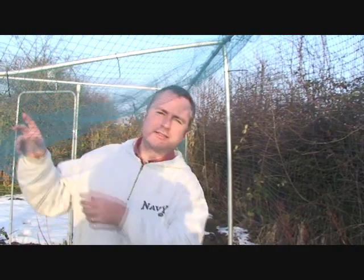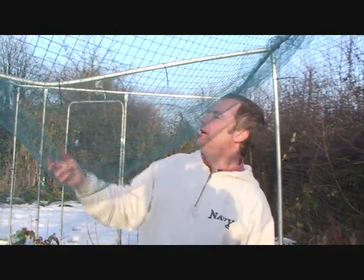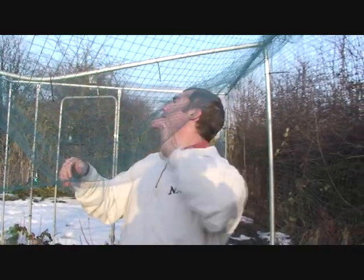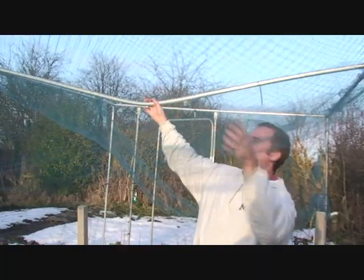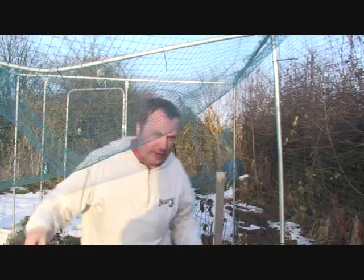We start off here in the fruit cage, and this is where we've had the most damage from the snow. As you can see, the roof is now completely detached and the weight of the snow on the netting actually warped the beams.